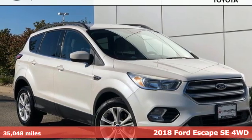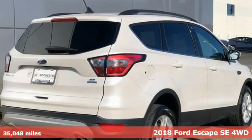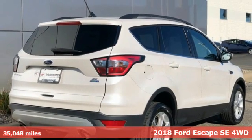Here's a 2018 Ford Escape. Ford, where tradition meets innovation, and it comes with all the amenities you need.